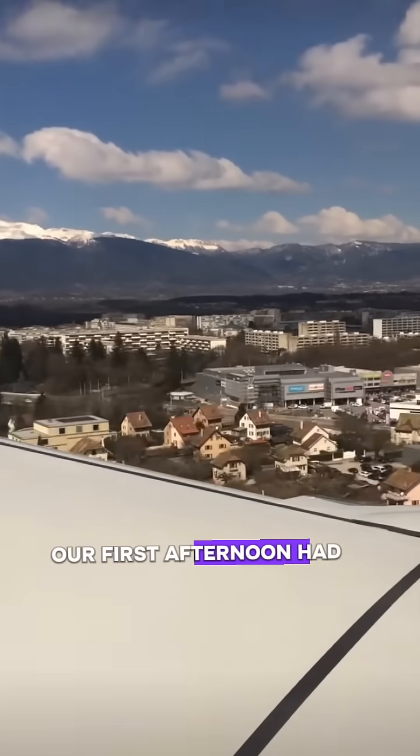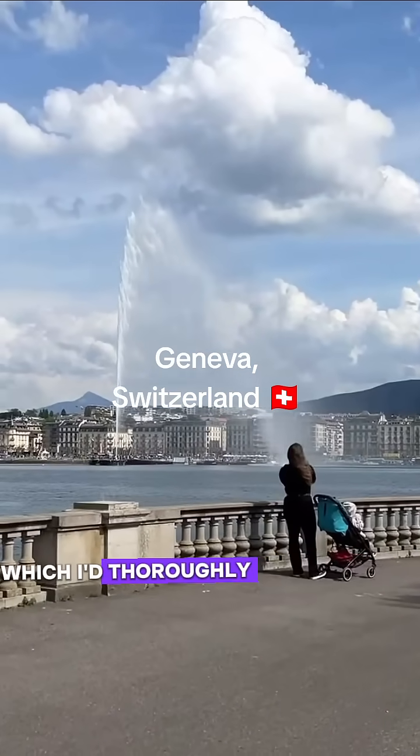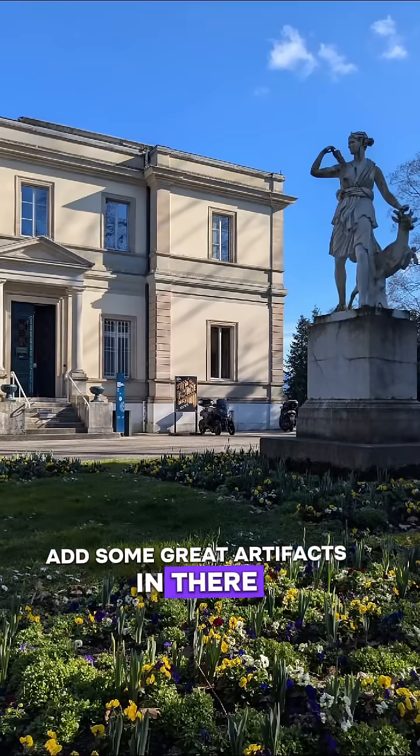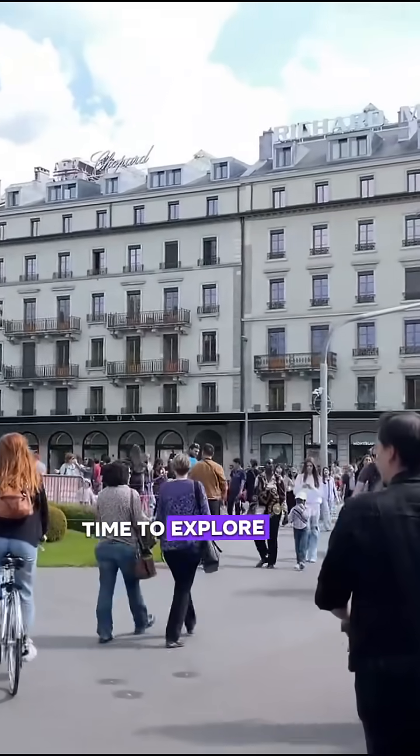Our first afternoon had amazing weather, which allowed us to explore the city. Our first stop was the Science Museum, which I'd thoroughly recommend — it had some great artefacts in there and time for a quick group photo. Then free time to explore the rest of Geneva and spend lots of money on chocolate.